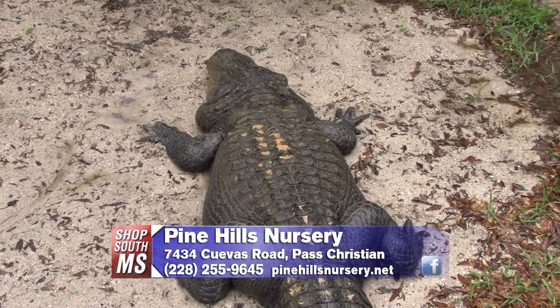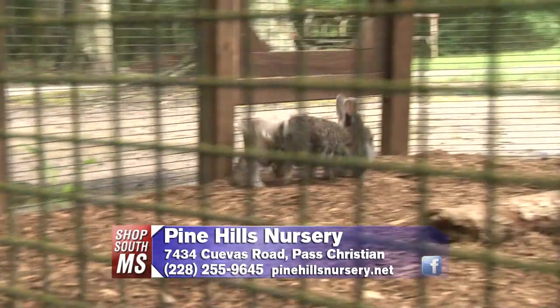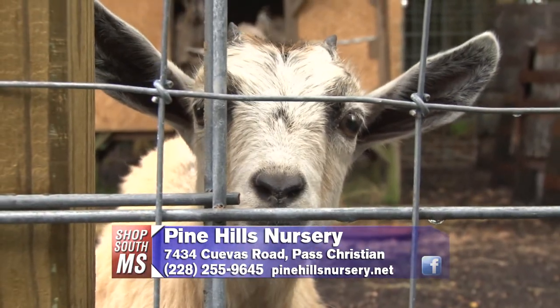Another thing we've added is animals — we have various animals here, so you can bring your children and grandchildren and it'll be an outing for them while you shop. Polly, thank you so much. Pine Hills Nursery — if you need to fix up your house, this is the place to come.